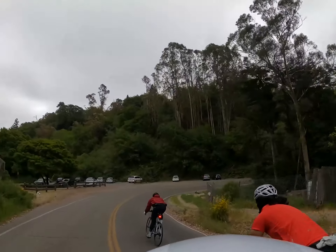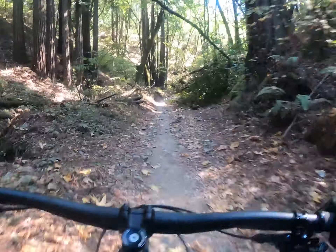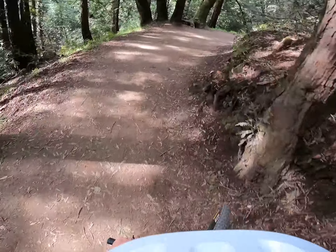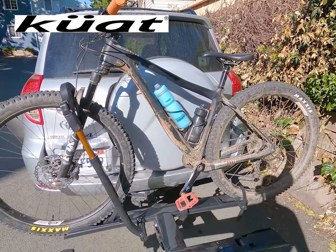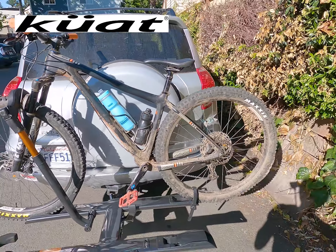Hey, what's up? My name is Matt. I'm going to be racing the Leadville 100 mountain bike race this August 2021, thanks to the good folks over at Kuat Racks. So I've been riding my bike, training my face off, and Kuat Rack, in addition to sending me to this race, has hooked it up with an awesome rack. So I want to tell you a little bit more about it. Let's check it out.